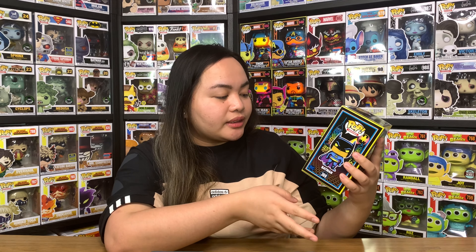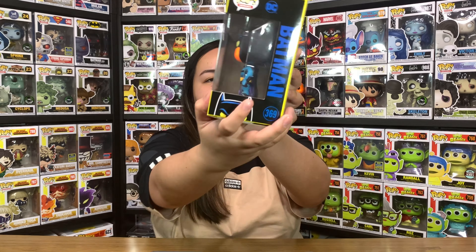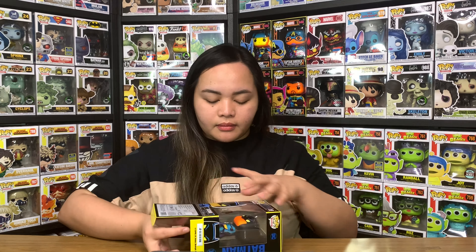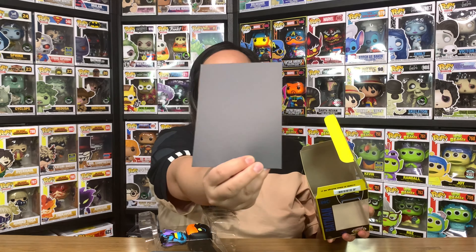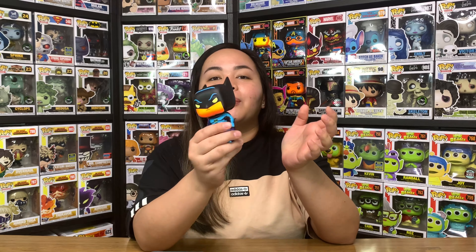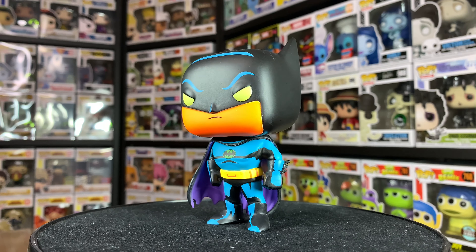The next one we've got here is another Blacklight series — Batman, Batman the Animated Series, number 369. As you can see, it has an additional sticker that says 'Blacklight Glow.' Have a closer look at the box, there at the back — there's some city lights, towers and buildings. There are two more characters from this line: the Joker and Harley Quinn.